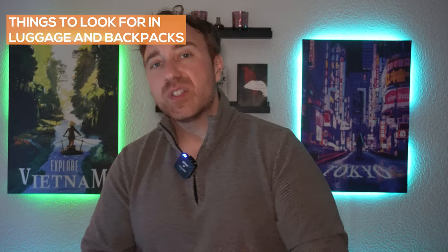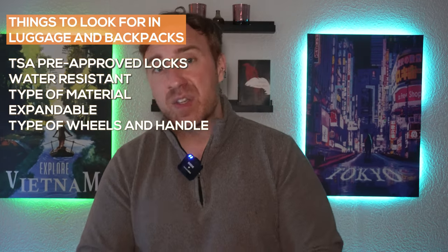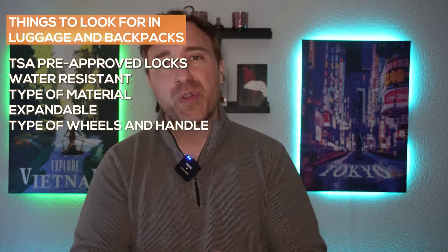We're not going to dive too deep into this because unless you geek out for this kind of stuff it's pretty boring, but we will go over a few things everybody should look for. A few key things I always look for when choosing a travel bag are: TSA-approved locks, water resistance, the type of material it's made of, if it's expandable, and the type of wheels and handle it has. We'll go through all of these as we go through the bags later in the video.